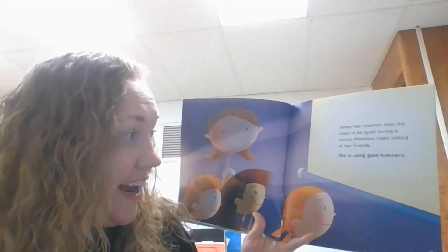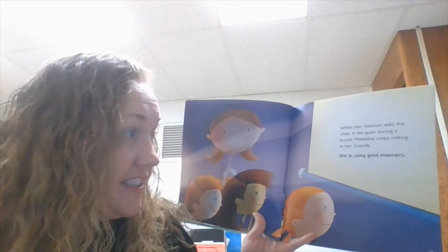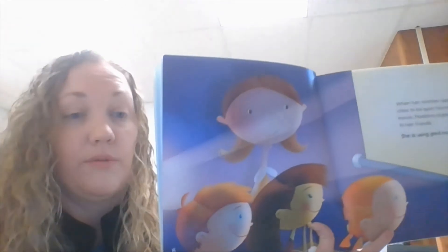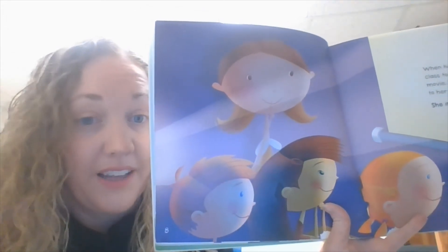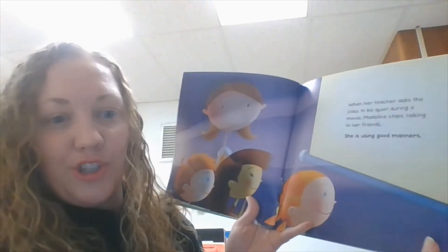When her teacher asks the class to be quiet during a movie, Madeline stops talking to her friends. She is using good manners. When the teacher asks you to do something, like watch something, you shouldn't be talking. So we want to make sure we're using good manners.